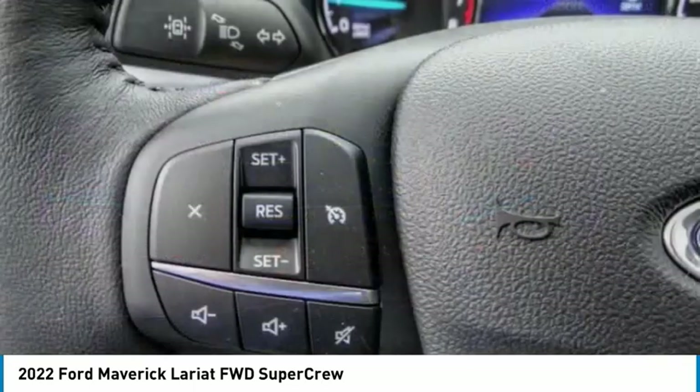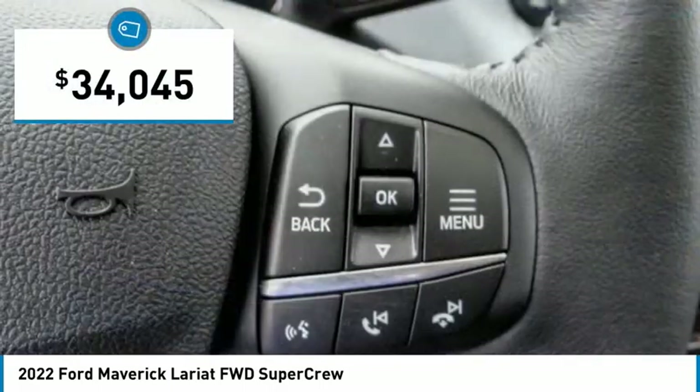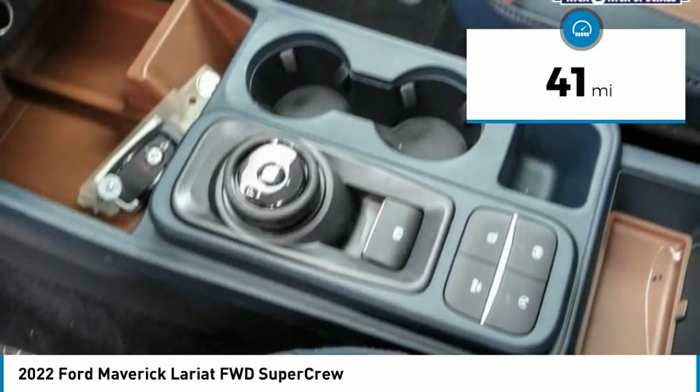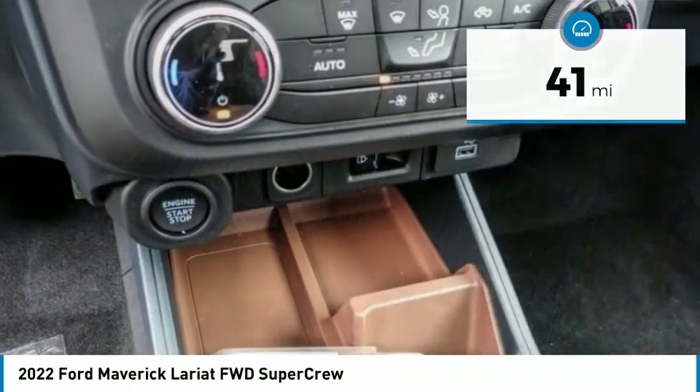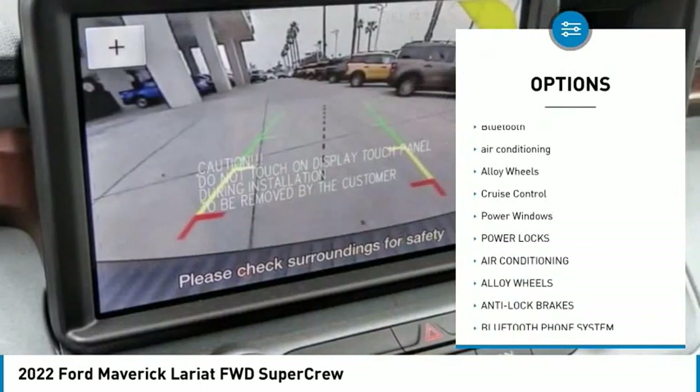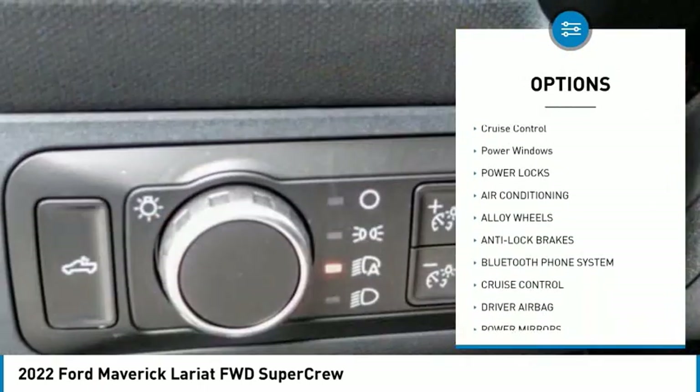It is priced below thirty-five thousand dollars and this vehicle has less than 100 miles. Here are some of this vehicle's great options: backup camera, power driver's seat, anti-lock brakes, driver airbag, Bluetooth, and air conditioning.